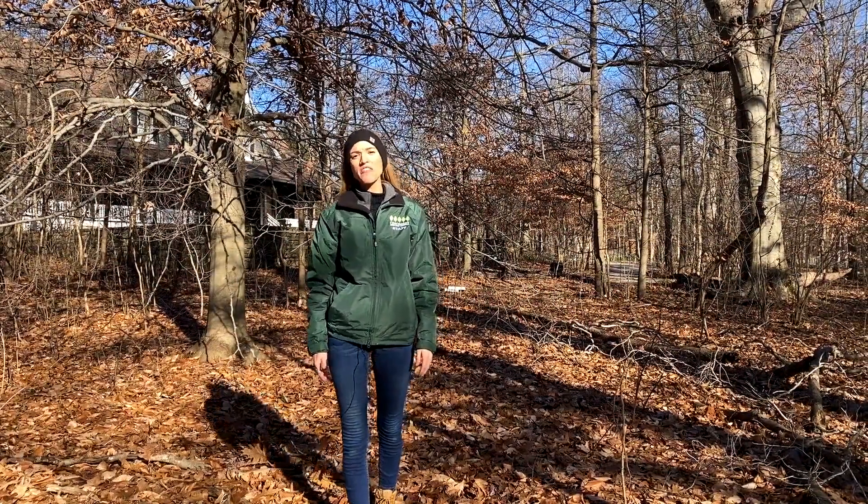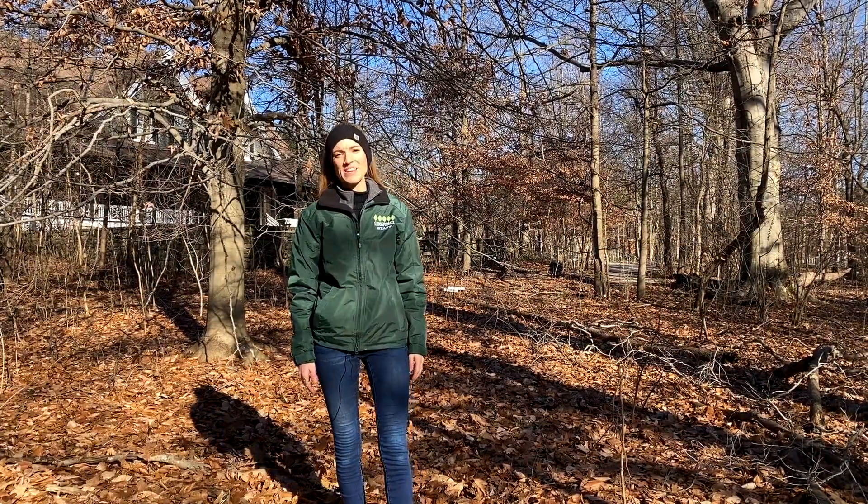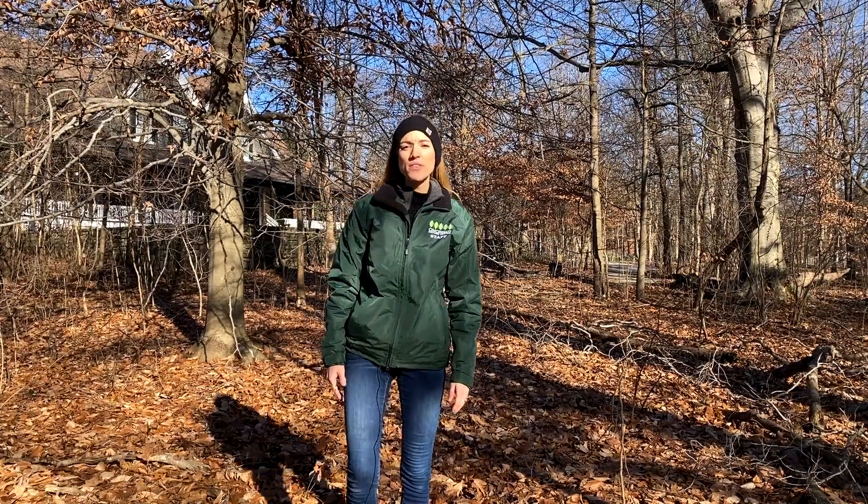The sound of leaves crunching under my feet is surefire evidence of one thing: winter is here. Within the past couple of weeks, trees like maples, oaks, and beeches have dropped all of their leaves to prepare for the winter months ahead.